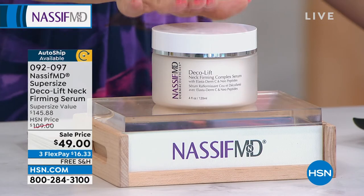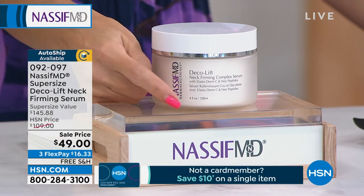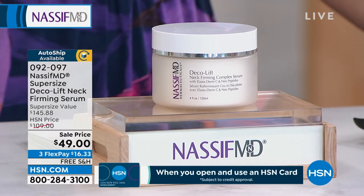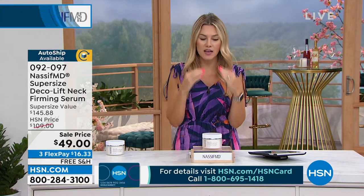Normally the 1.7 ounce jar is $60. This is four ounces — we've given you more than two times the amount and brought the price point down to $49. So if you were to buy two and a half times the size, it would cost you $145.88. Maybe you've been hiding, maybe you've been wearing higher necklines for the summer. We don't want you to hide. We want you to show off beautiful, soft, bright, smooth, less lines and wrinkles on your neck and decollete.